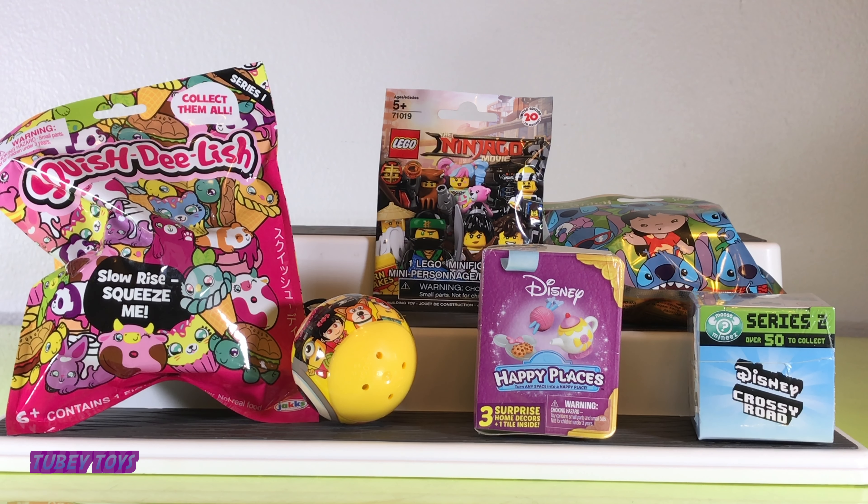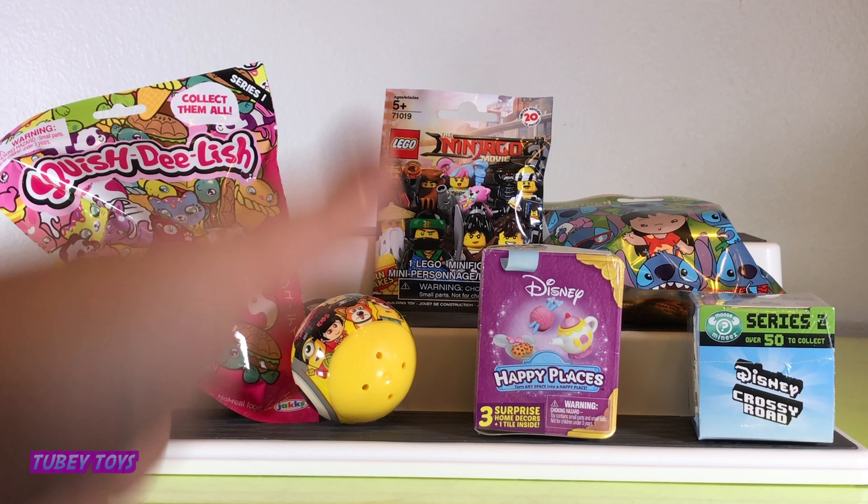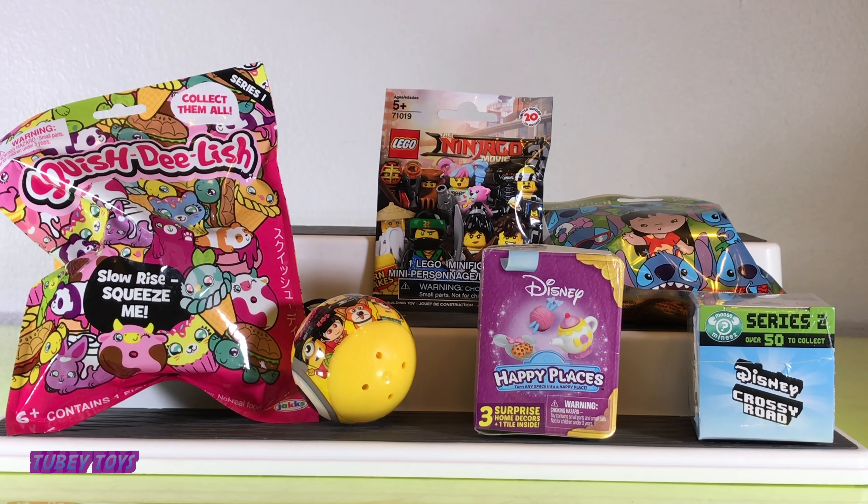Let's get started! The minis we already opened up in several of our videos, as well as Disney Crossy Road. Ninjago we haven't opened up on camera, right? No! We just opened them up on our own.